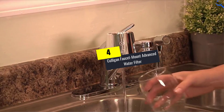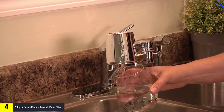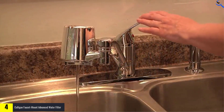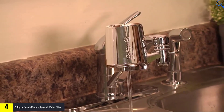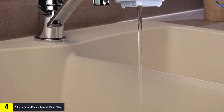Moving on at number four, we have the Culligan Faucet Mount Advanced Water Filter. Even though they didn't test the filtering ability, this Culligan faucet filter is easy to install, inexpensive, and tested to ANSI standards 42 and 53, so it is built to do a solid job filtering many contaminants.